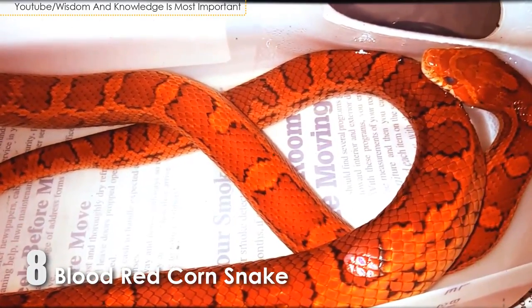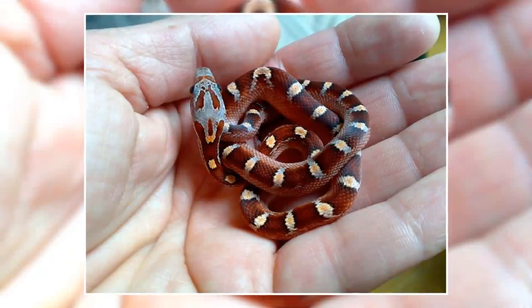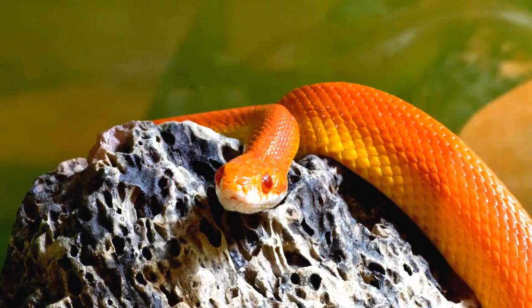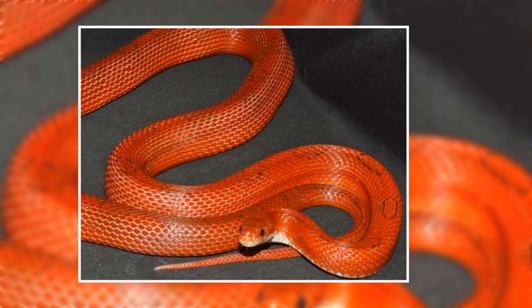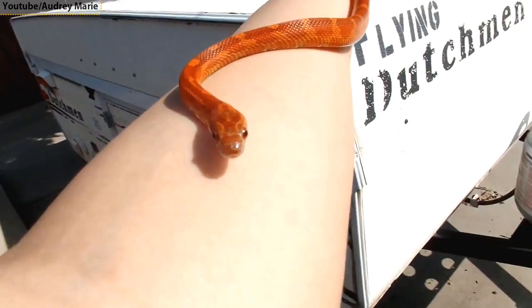Number 8: Blood Red Corn Snake. Blood red corn snakes are much like a normal corn snake, although they lack the checkered belly pattern. As they age, they become more and more red and begin to lose their pattern. They end up a stunning bright red color and are the foundation of many other morphs and breeding projects.